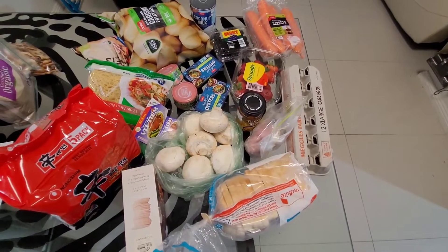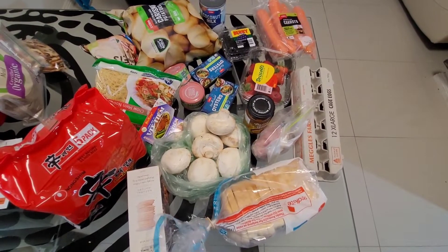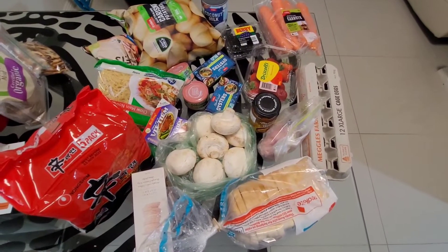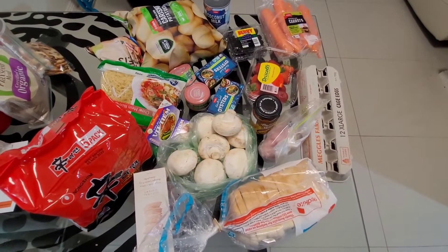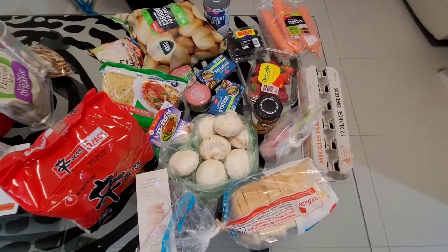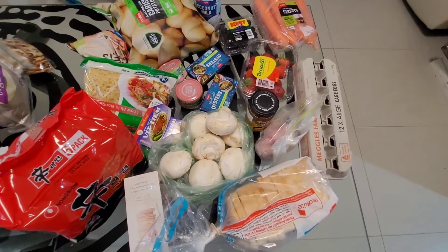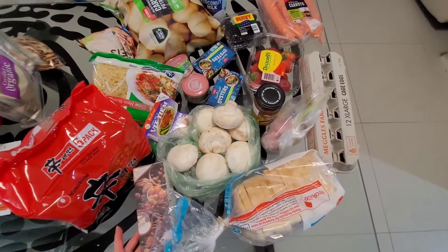Welcome back to my channel. This is the second video for my shelf timber series. I'll run through whatever I purchased and whatever I had in the fridge, freezer, pantry and all that stuff, and then I'll go through the meal plan with you guys. At the end I'll show you clips of the cooked meals.